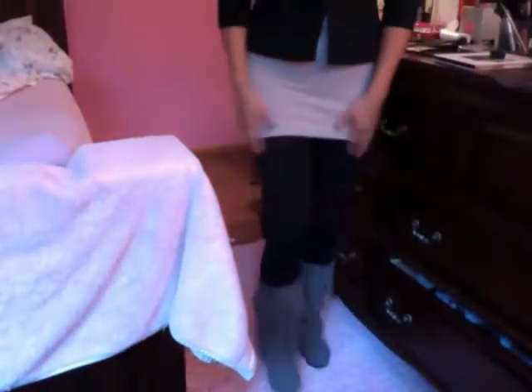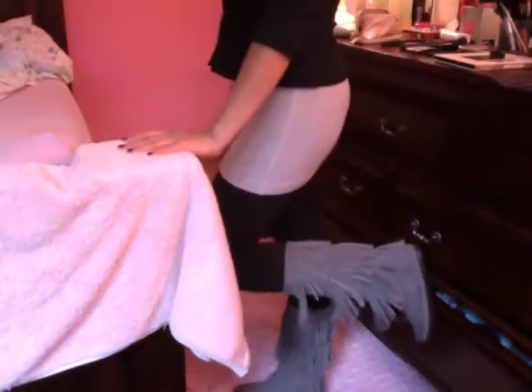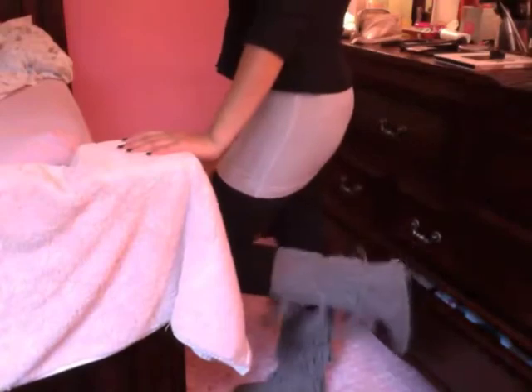And then I'm wearing some black tights and underneath I'm wearing some mini tanka boots. These are from Nordstrom's, the grey ones.